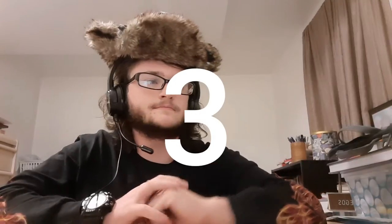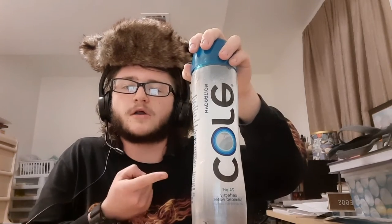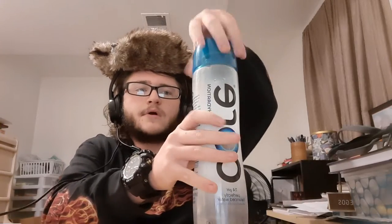It makes you wet — it literally makes you wet. Number three: Core water bottle, 30.4 fluid ounces. Big.